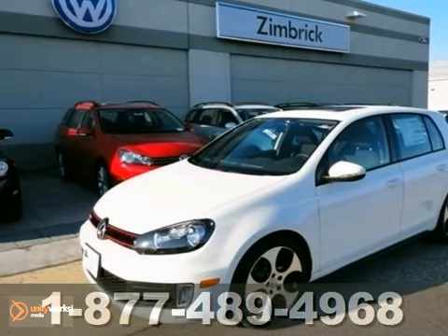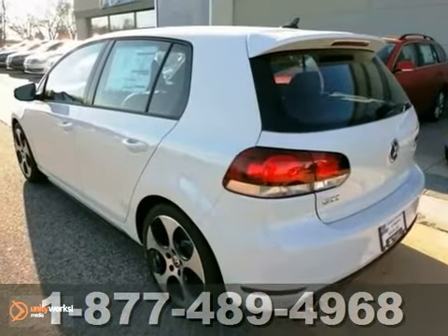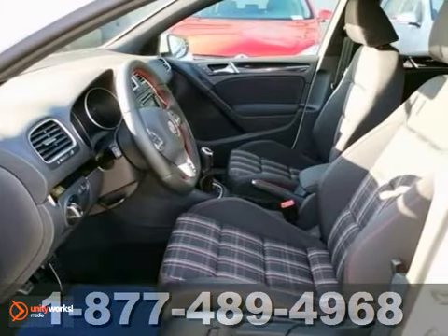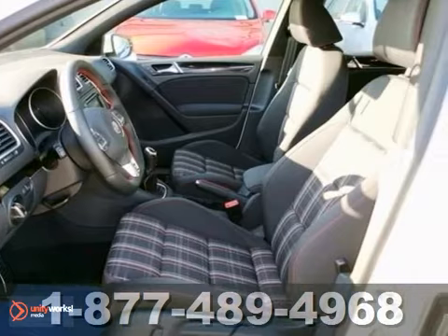Take a look at this 2012 Volkswagen GTI. This hatchback comes standard with front fog lights, heated turn signal indicator mirrors, and four-wheel independent suspension.